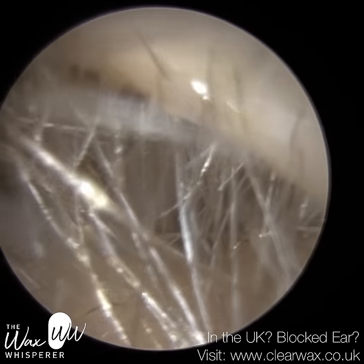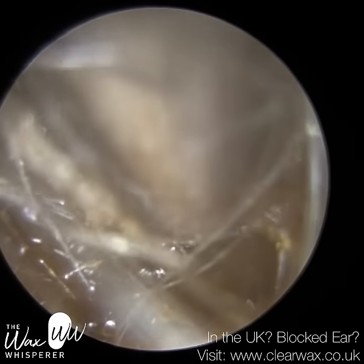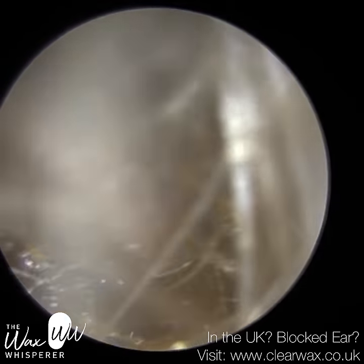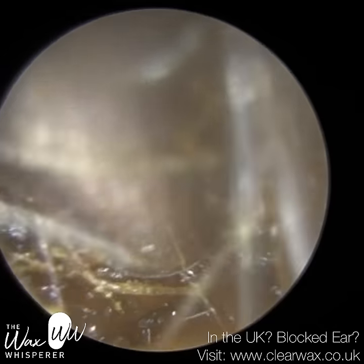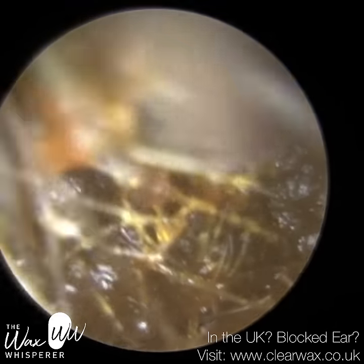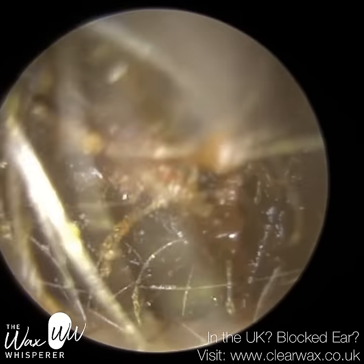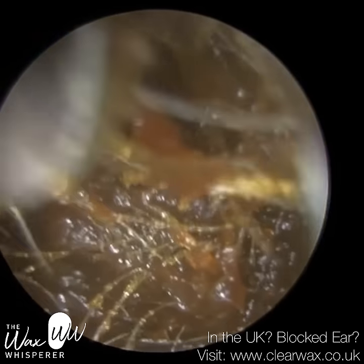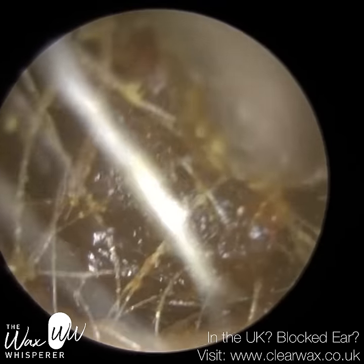This is quite a lengthy procedure. It's a really complicated and challenging case of a patient who attended with bilateral, fully occluding, wet, sticky, matted earwax — their entire ear canal was blocked right from the entrance all the way to the eardrum. When you've got wet, sticky wax like this, it's very difficult to suction, and you can just see why there.